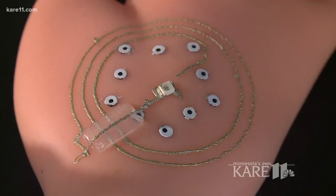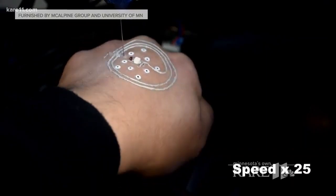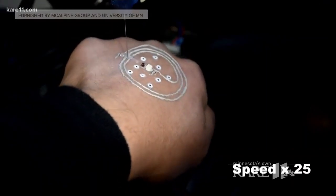For everyday use, you could print a smartwatch directly onto your wrist or solar cells to charge your electronics. Once you're done, peel it or wash it off with water.